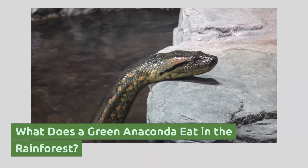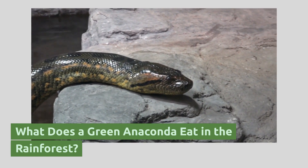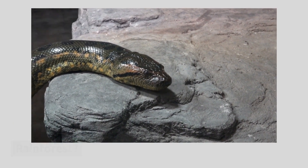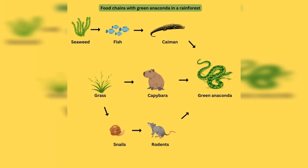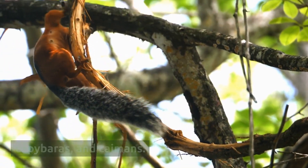The green anaconda is an apex predator in the rainforest and feeds on a variety of prey, including fish, birds, and mammals. Their diet primarily consists of rodents, capybaras, and caimans.